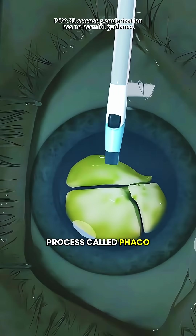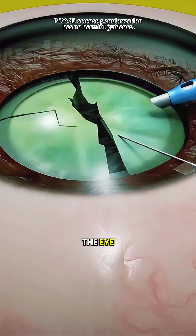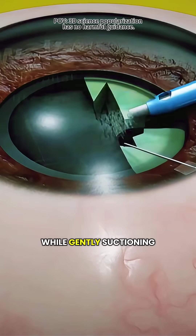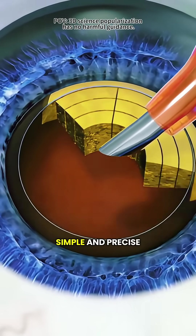Next comes a process called phacoemulsification. A thin ultrasound probe slides into the eye, breaking the cloudy lens into microscopic pieces while gently suctioning them out. It's a bit like using a straw to clear out murky water — simple and precise.